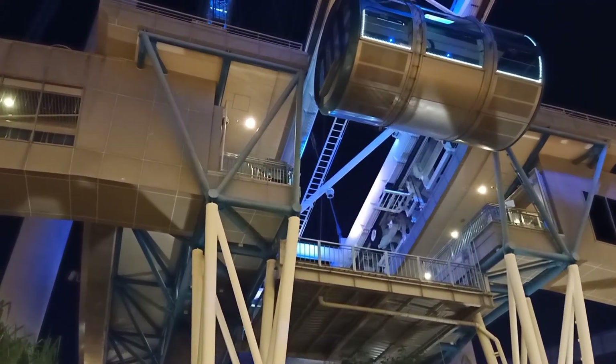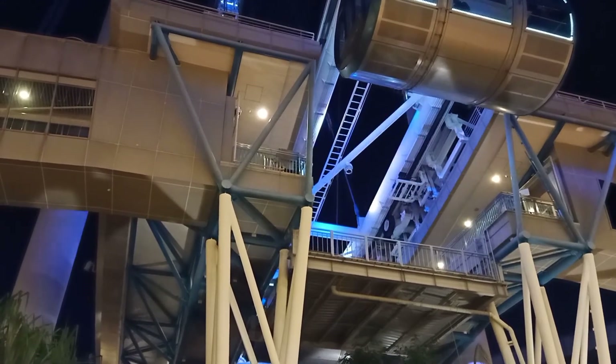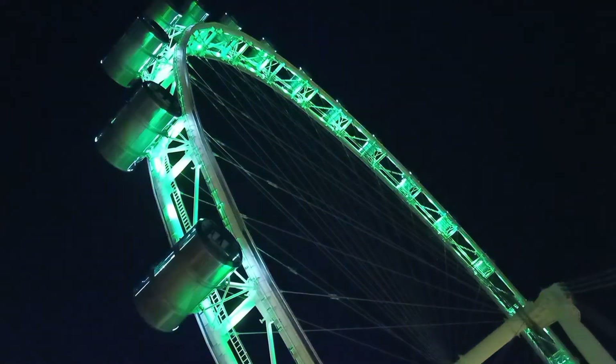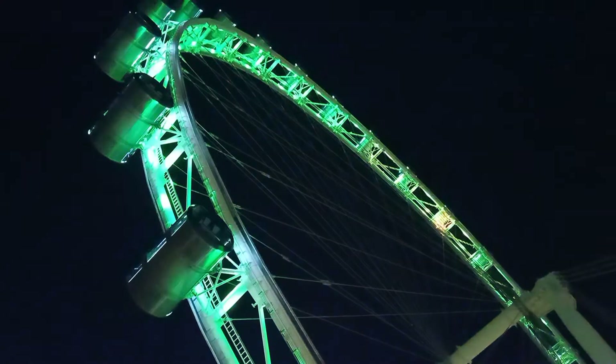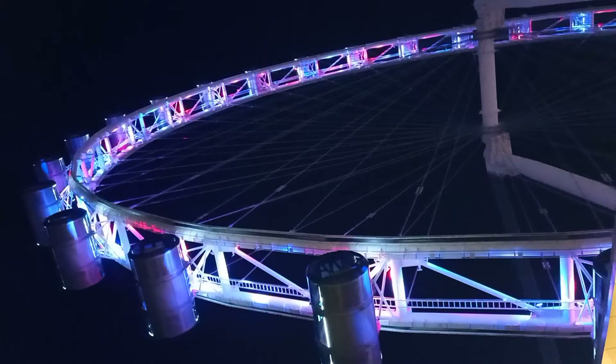You can see the difference at night. You can see the lights at night in the Marina Bay Sands area and all around the Singapore area.